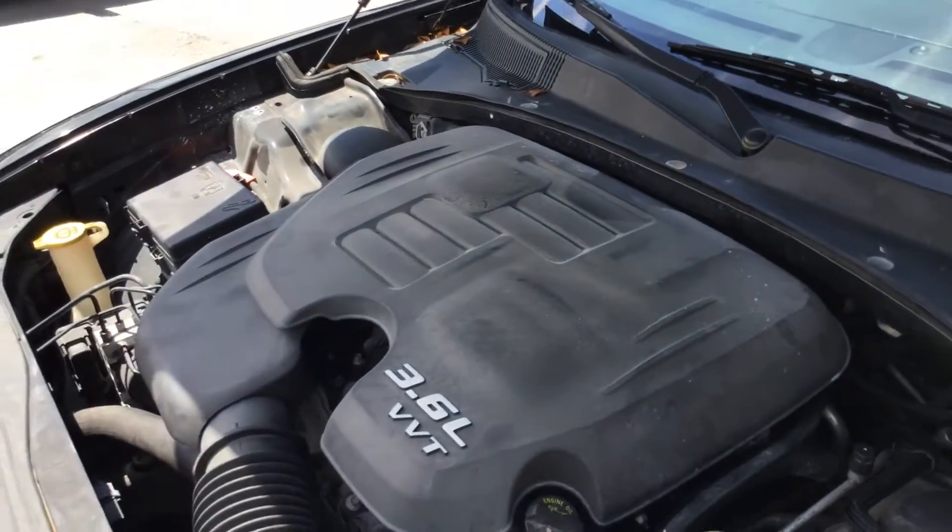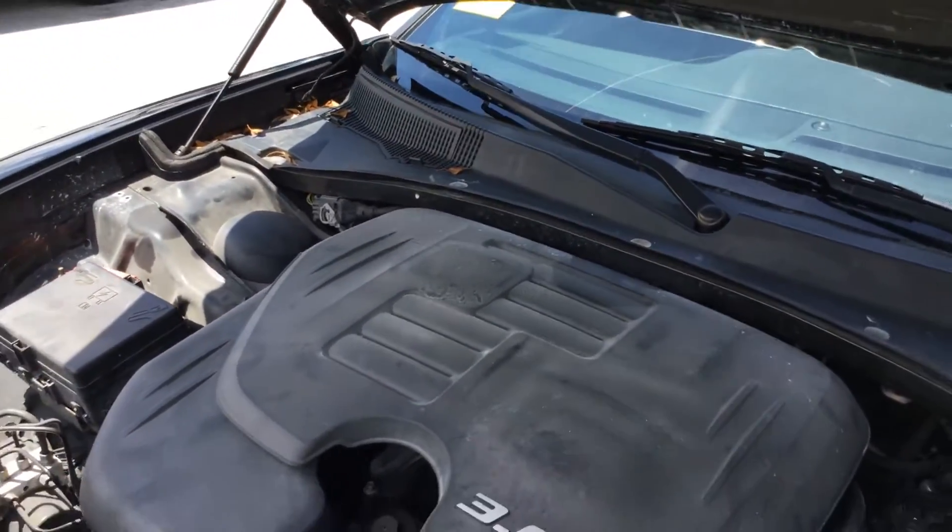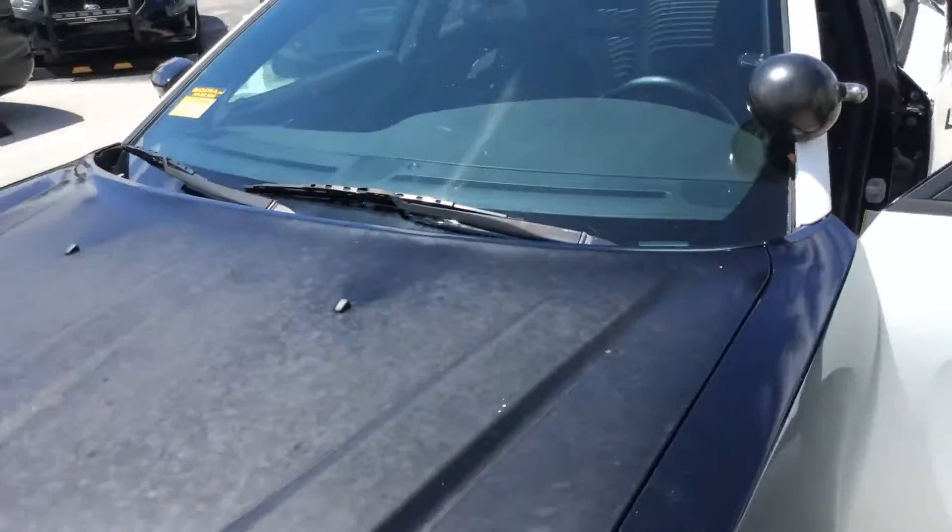I am no mechanic. Transmission engages, AC is cold, and the body is straight.